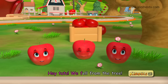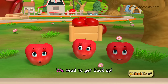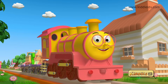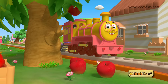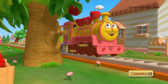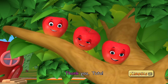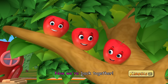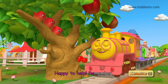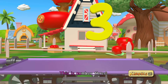Hey Tutu, we fell from the tree. Can you help us Tutu? We need to get back up. Of course, climb aboard and let's get you back on the tree. Thank you Tutu, now we are back together. Three cheers for Tutu! Happy to help. Remember, three is a great number. This is number three.